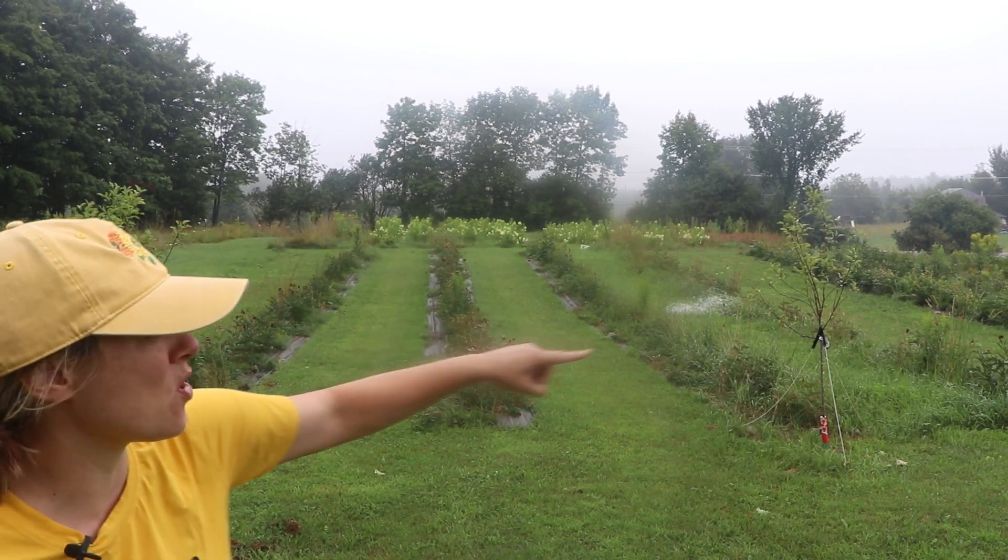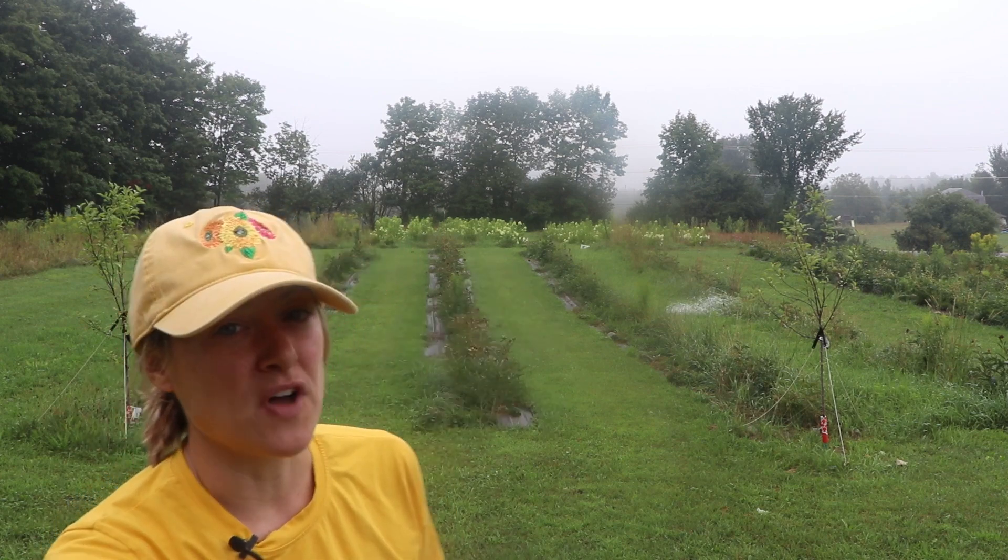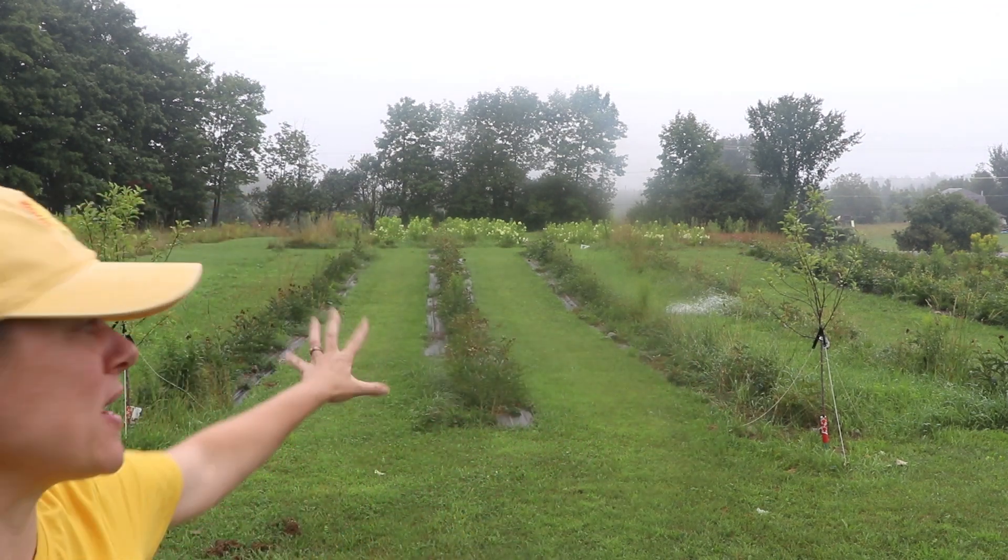These are my peonies — one, two, three, four — I have seven more rows of peonies over there. I believe I have 565 peonies, and I did order more to plant this fall to fill in the gaps so I don't have to do any mowing. We'll see how that works out.